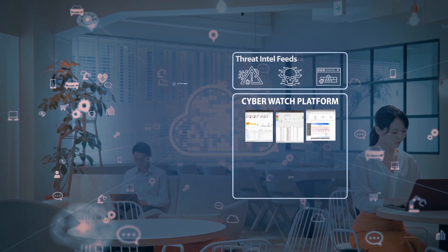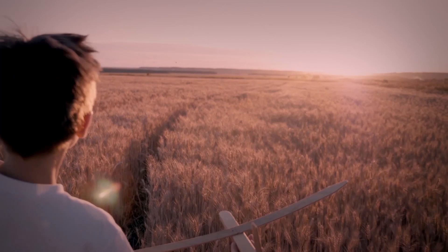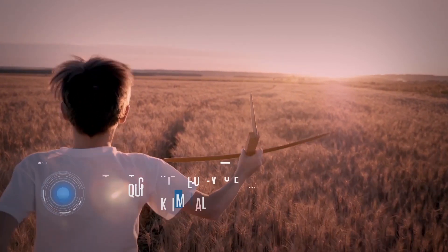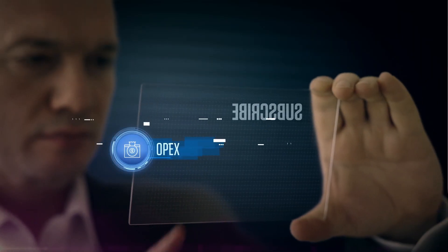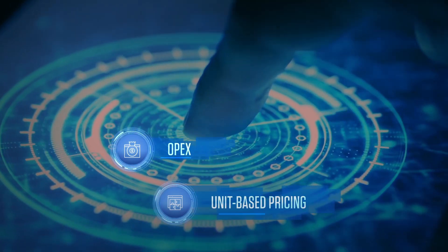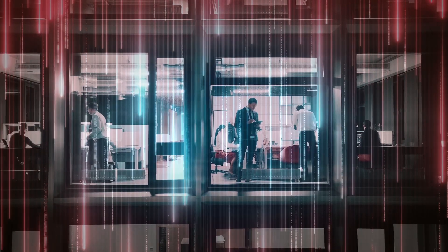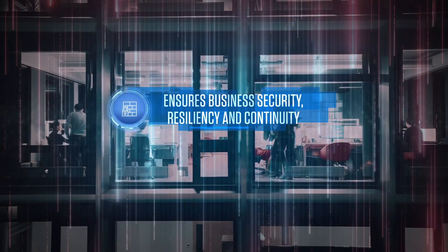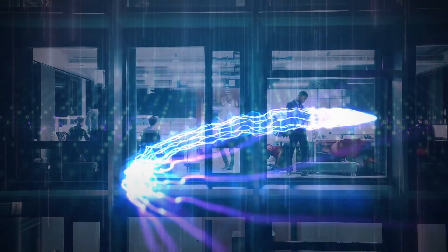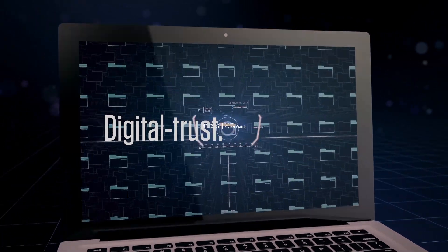With a pre-integrated technology stack and standardized processes, CyberWatch can be rolled out quickly to customers, thereby ensuring quick time to value. Provided as a subscription and unit-based pricing model, CyberWatch is a comprehensive incident response service that provides deep visibility and rapid action against identified threats to ensure business security, resiliency and continuity. With InfoSys CyberWatch, you have digital trust assured.